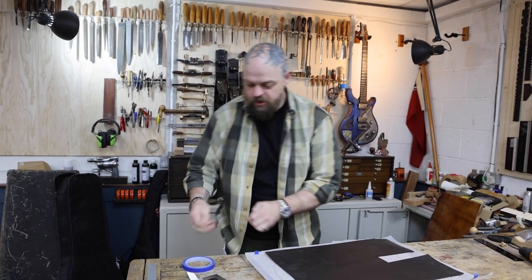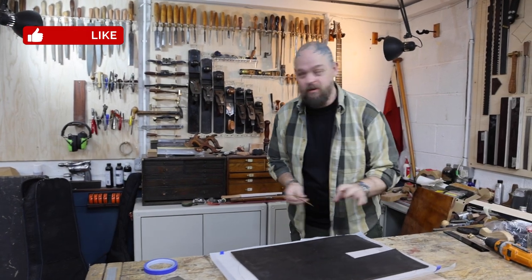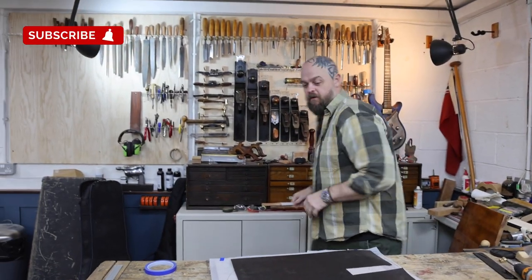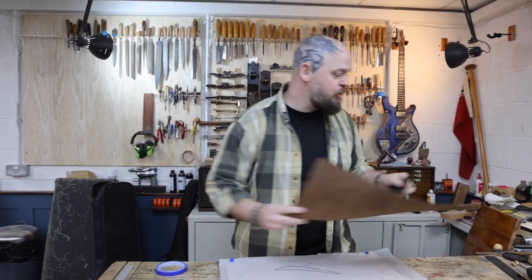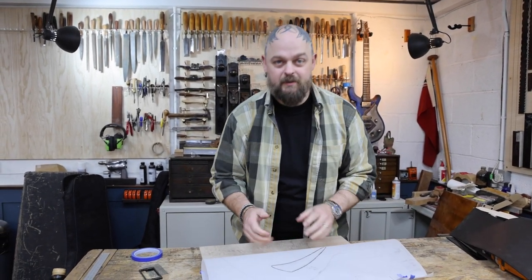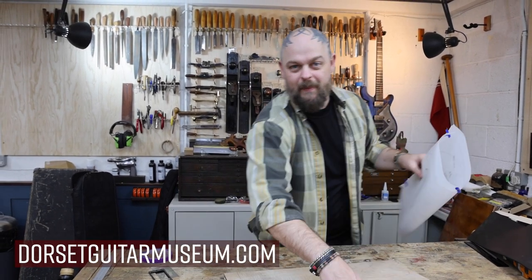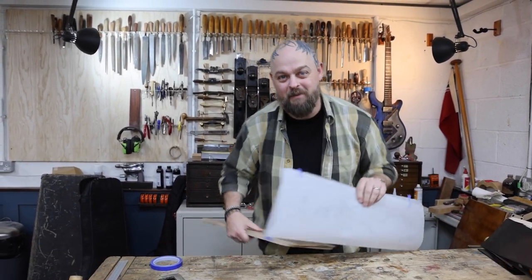Exciting times. I have wanted one of these guitars forever, and due to the burgeoning Dorset Guitar Museum that we are setting up, it's finally happened.